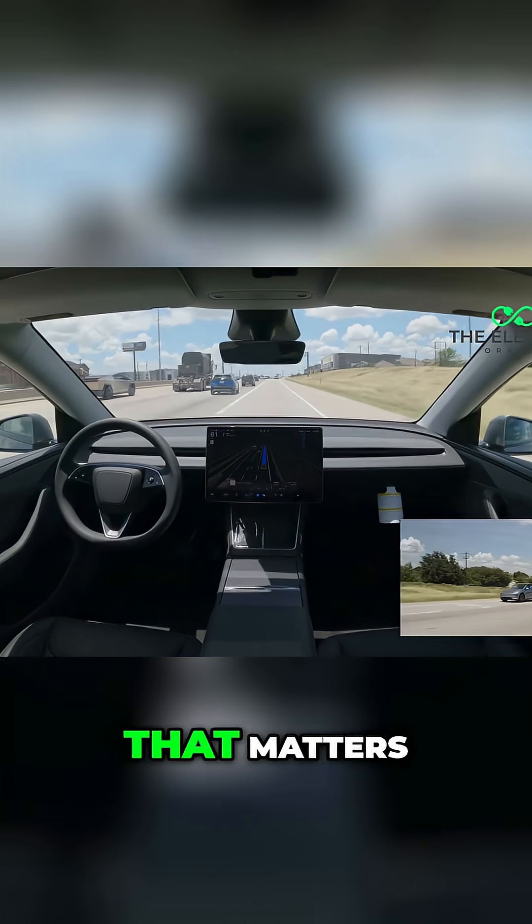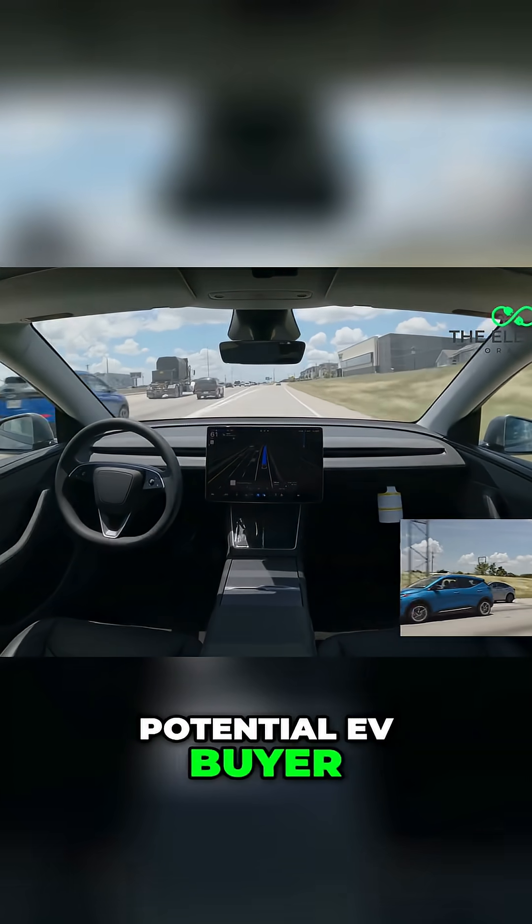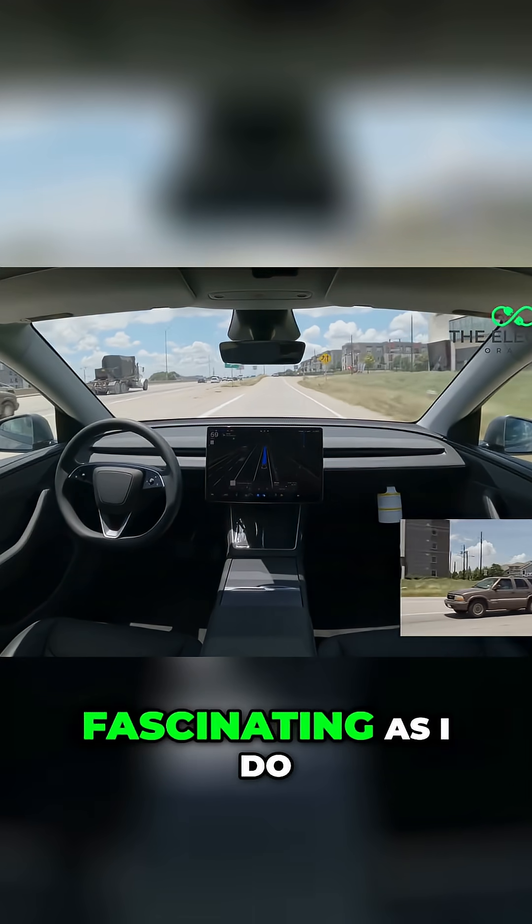But here's the question that matters: what does this mean for you as a potential EV buyer? Is this something that interests you, and do you find it as fascinating as I do?